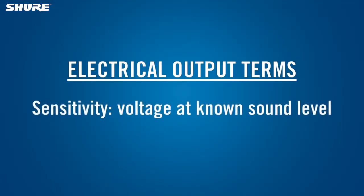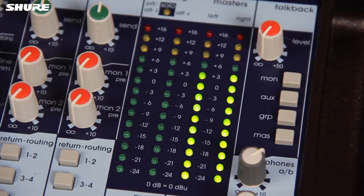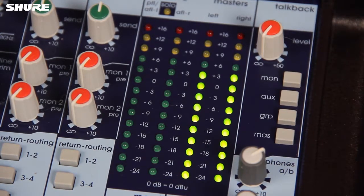The sensitivity or output level of a microphone is defined as the voltage of its output signal when it is exposed to a certain sound level. A more sensitive mic puts out a higher voltage than a less sensitive mic, assuming that the incoming sound level is the same.